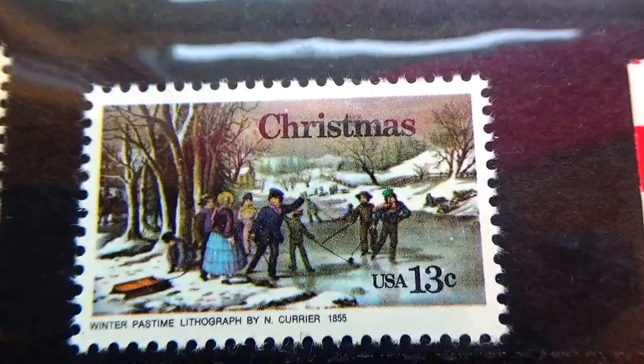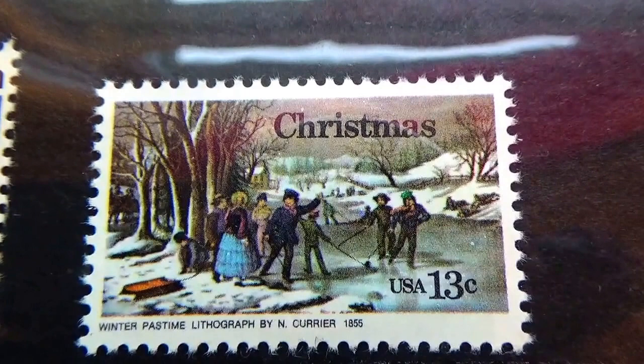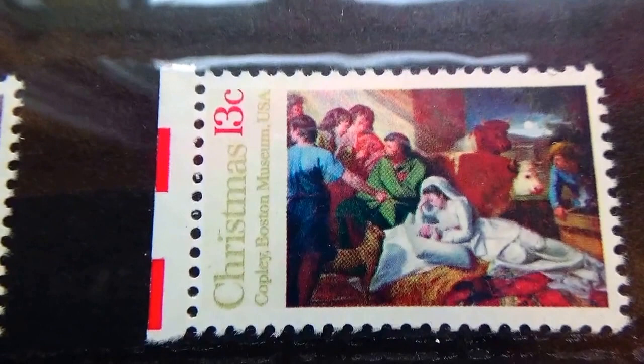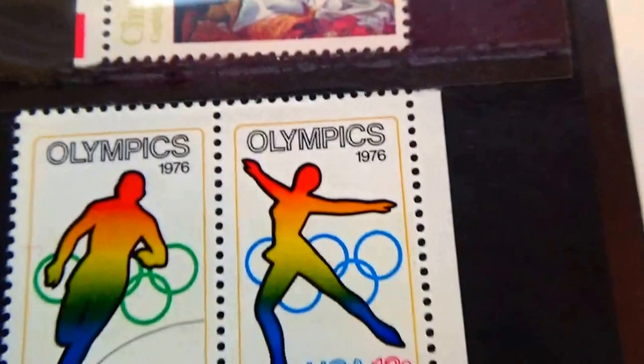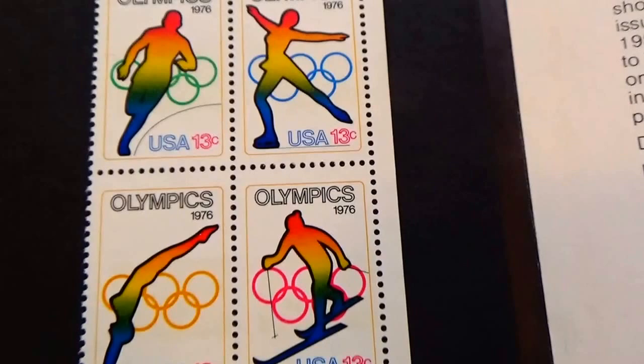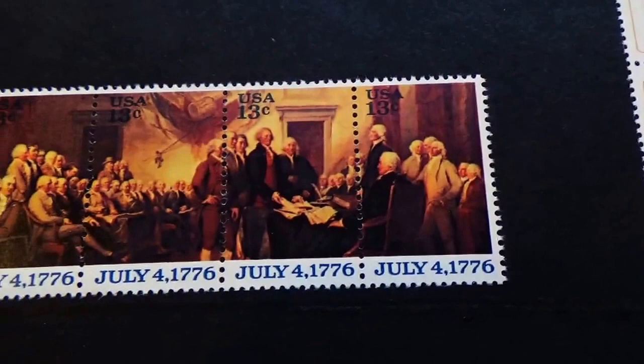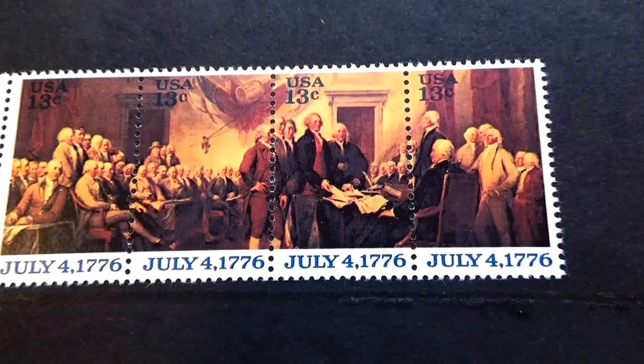A collection would not be complete without the Christmas ones. I haven't really seen too many of this one. Let me see if I can take this one right out — a set of four Olympics. And then here we have another set of four to complete the picture.